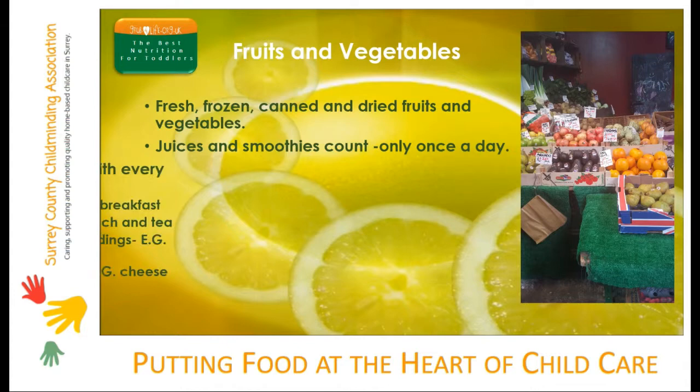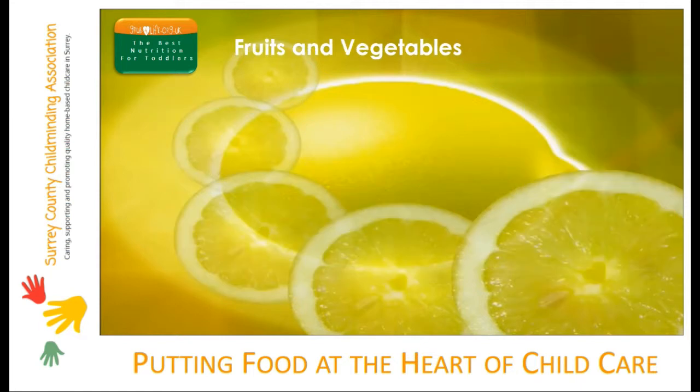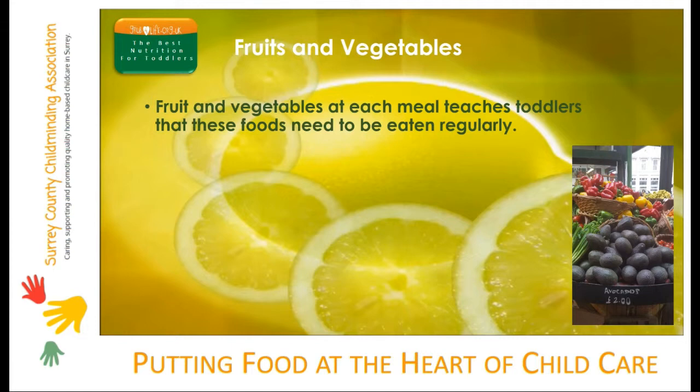Most people in the UK don't eat anywhere near their five servings of fruit and veg a day. Lifelong eating habits are established in the early years, so you can really help toddlers to learn to love their veggies. Because they're full of starchy carbohydrate, from a nutritional point of view potatoes don't fit into the fruit and veg group — they fit into the starchy carbohydrate group.